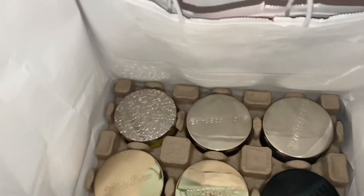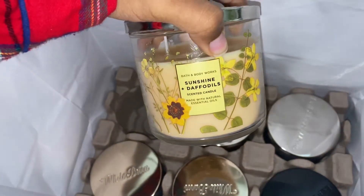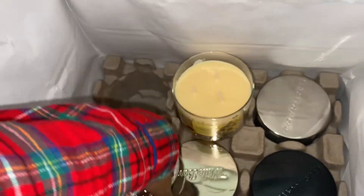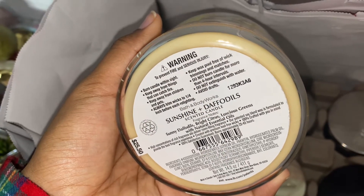I grabbed six candles and the first one is Sunshine Daffodils. I actually never seen this one or smelt it, and it smells so nice. The notes for this candle are sunny daffodils, bright citrus, and luscious greens. I'm in love with that candle — that's a spring candle if I've ever smelled one.